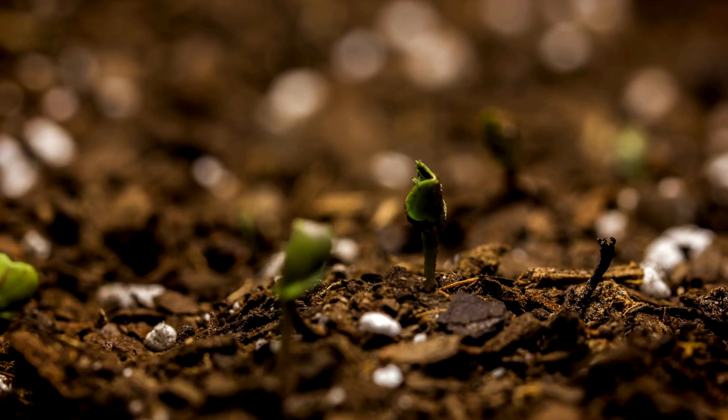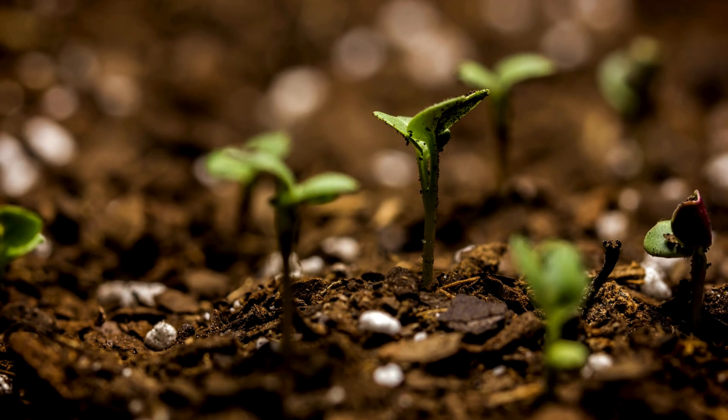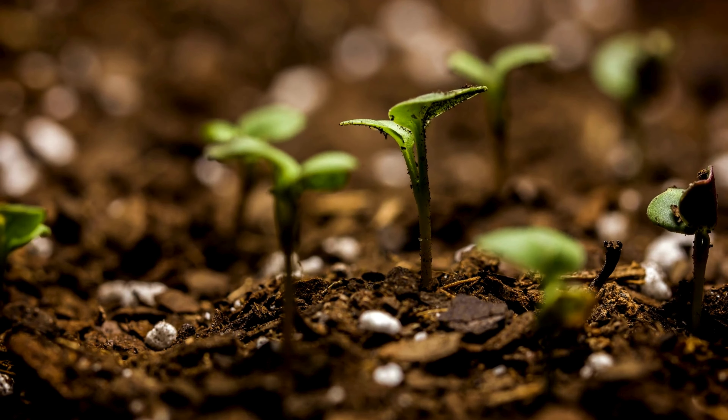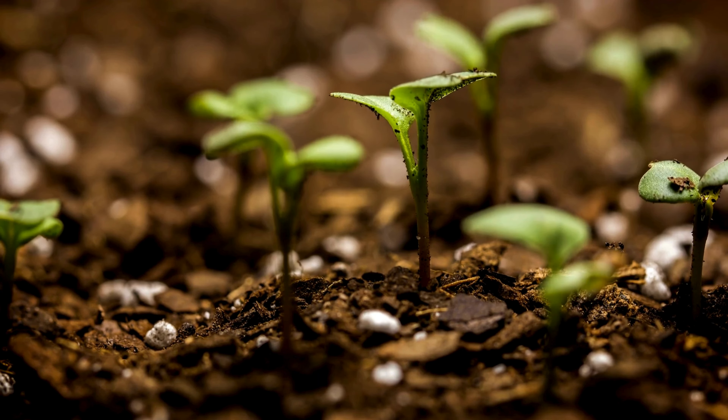Did you know that the Sun plays a crucial role in helping plants grow? Through a process called photosynthesis, plants use sunlight to make their own food, which they need to grow big and strong.